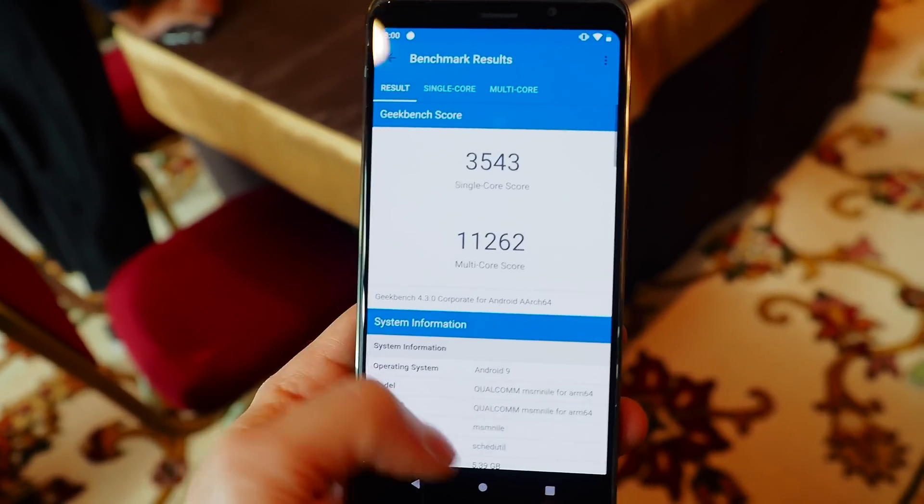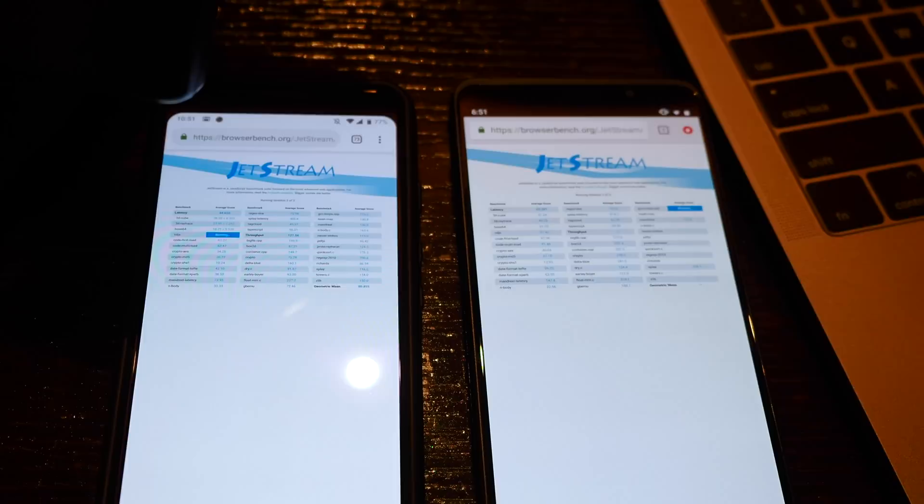Without getting specifically in the weeds — if you want to see some numbers, hit up our link in the description below and subscribe while you're there. We wanted to talk a little bit about what you can expect from the Snapdragon 855 when it hits devices later this year.